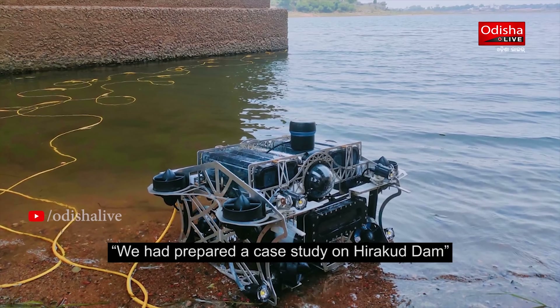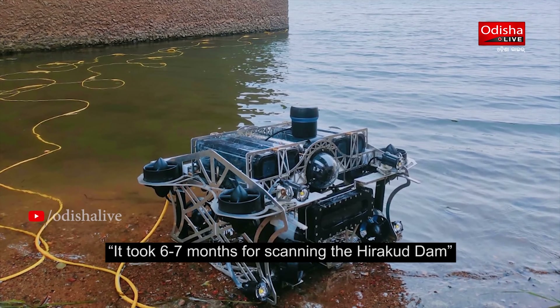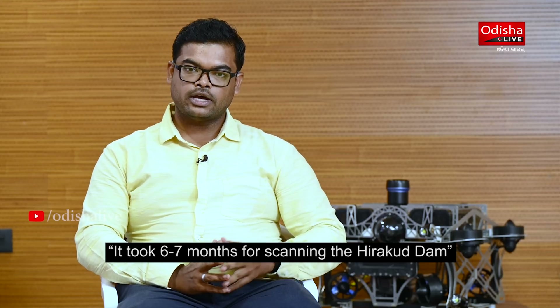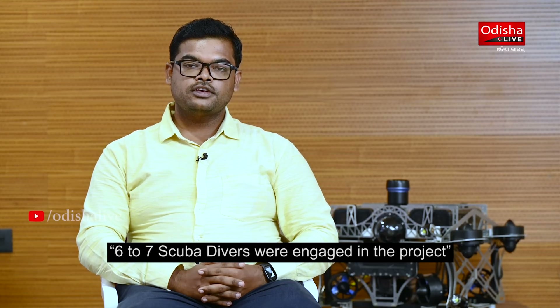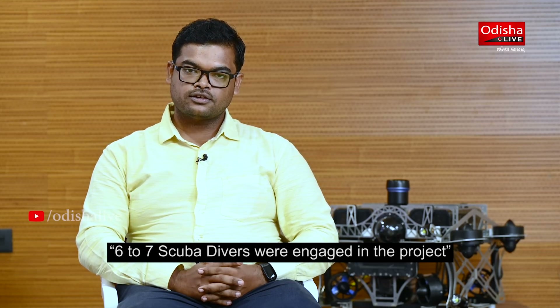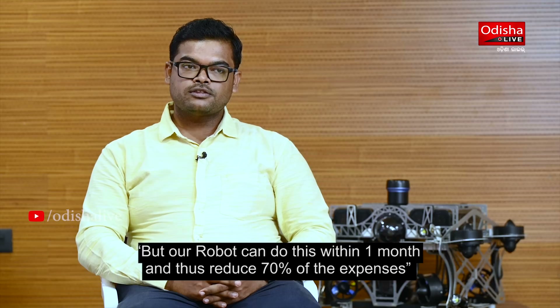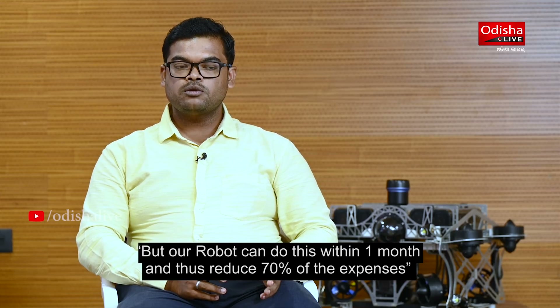As a case study, scanning the Hirakur Dam manually took around six to seven months with six to seven divers engaged. Using our robot, we can achieve a 70% cost reduction and deliver results within one month, compared to the minimum six to seven months required by manual divers.